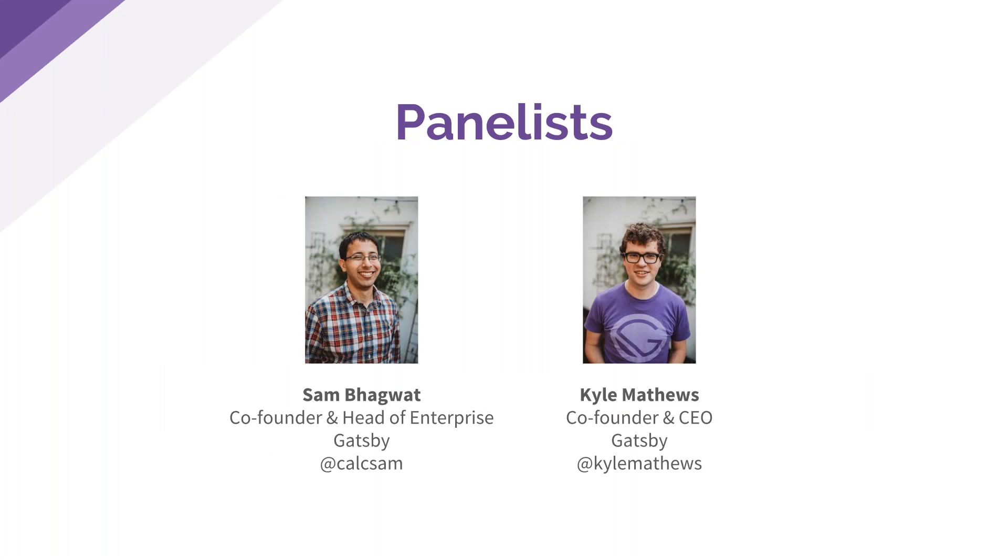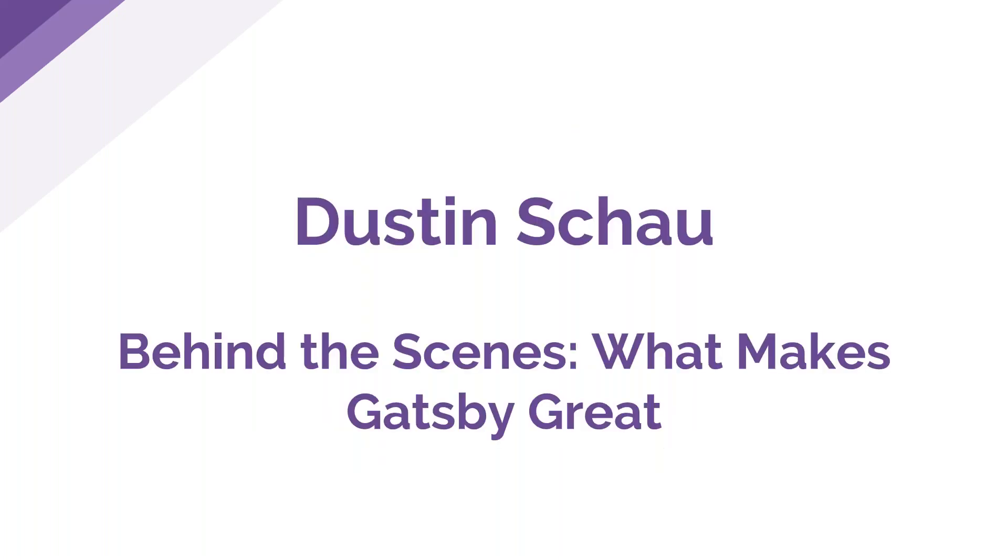We also have panelists Sam Bhagwat and Kyle Matthews, co-founders of Gatsby. Sam is passionate about making the web fast and comes from software engineering experience at Zenefits and PlanGrid. Kyle Matthews is co-founder and creator of Gatsby, passionate about making building websites easier with a better developer and user experience. With that, I'll turn it over to Dustin, who will talk about what makes Gatsby great and behind the scenes.